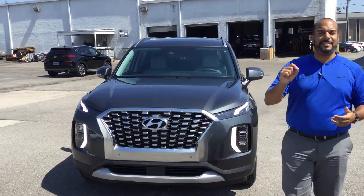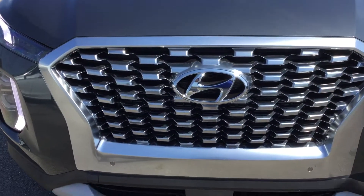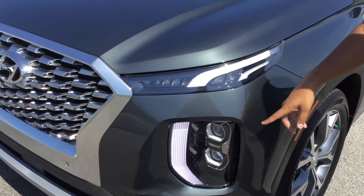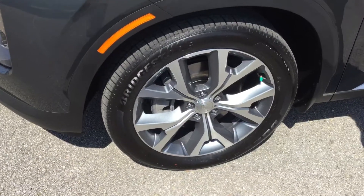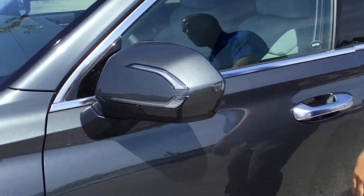This is an SEL trim. In the front, a beautiful diamond cut cascading grille with the LED wraparound headlights, LED daytime running lights, and LED track lining, sensors all over this vehicle. Premium, beautiful alloy wheels — these are 20-inch wheels with nitrogen-filled tires.